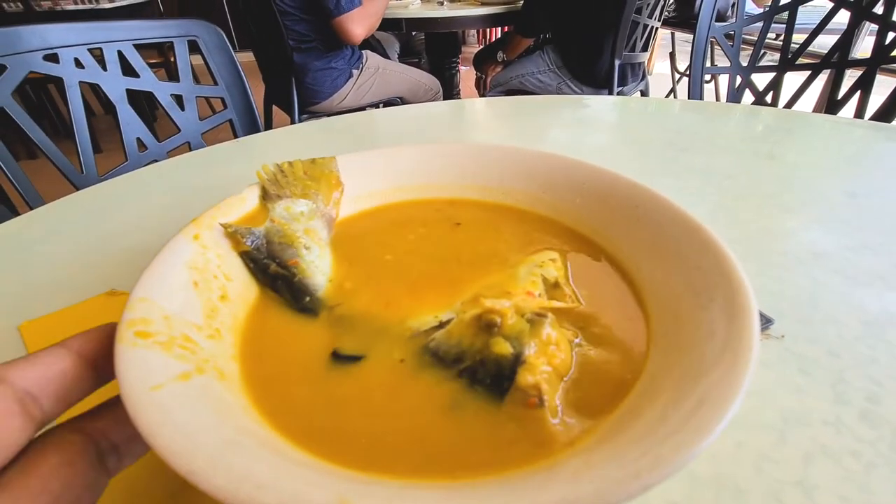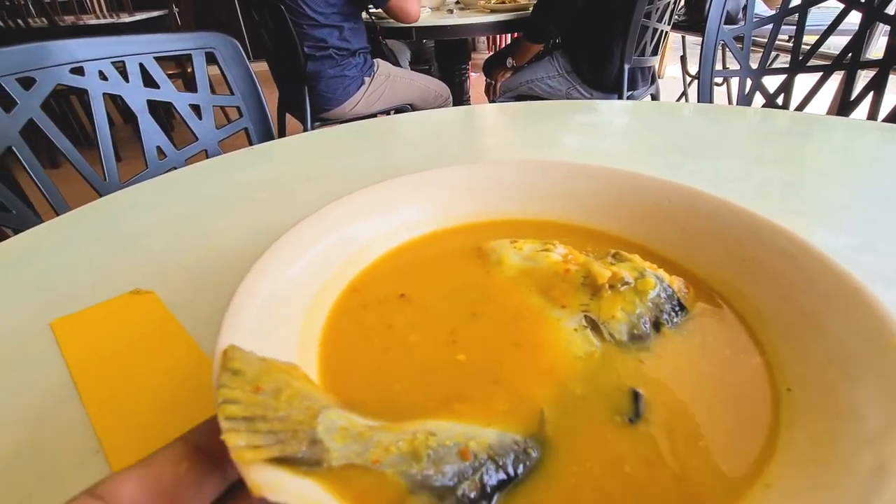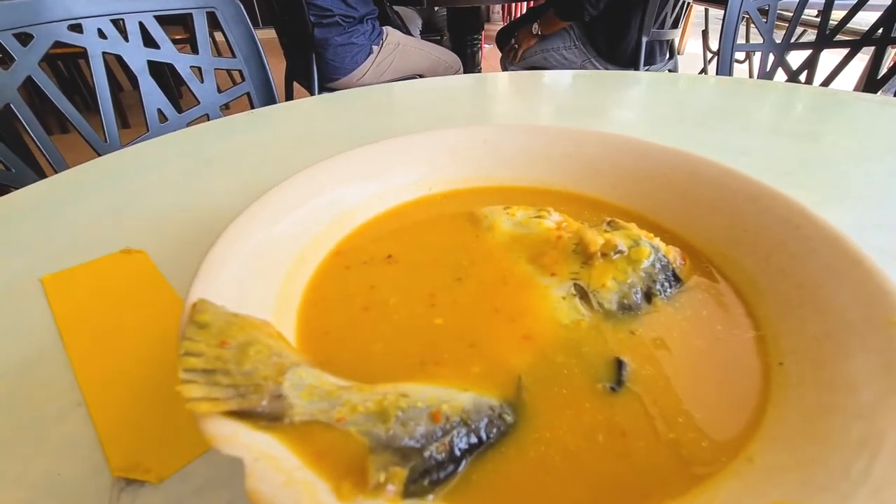And look at it. Nice and hot. The curry smells nice. And it's almost a whole fish inside there — this is the tail and that's the head.